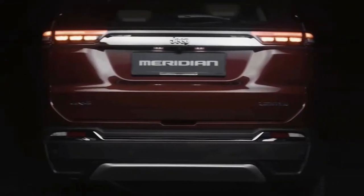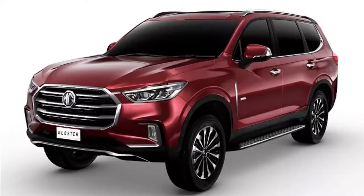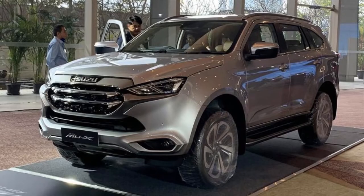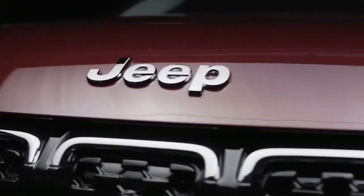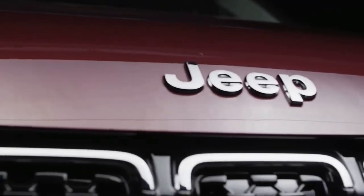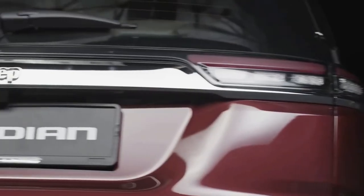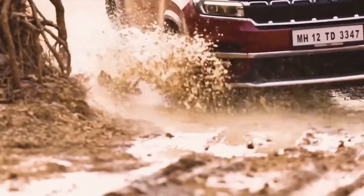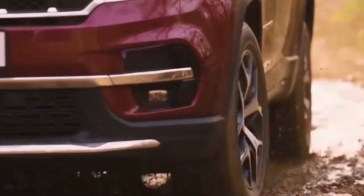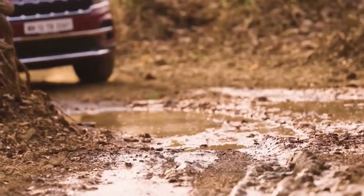The new Jeep Meridian is a full-size 4x4 SUV that will take on the likes of the Toyota Fortuner, MG Gloster, and Isuzu MU-X. In terms of dimensions, the upcoming Jeep Meridian will be around 4769 millimeters in length, 1859 millimeters in width, and 1682 millimeters in height, with a wheelbase of 2794 millimeters.